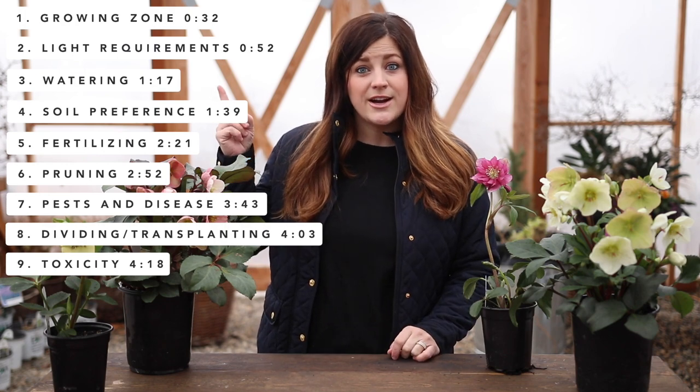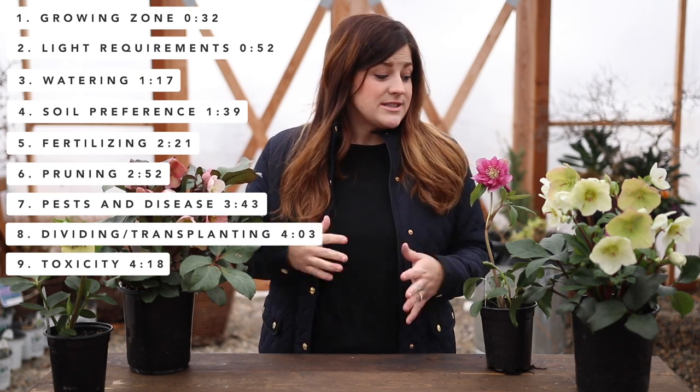I've found some really gorgeous varieties. I want to go over a few points on how to care for them and a little more information about them. If you want to learn about any of these points in particular, we will have them listed right here, so you can skip forward or you can stick around for the whole video. So let's just jump right in.